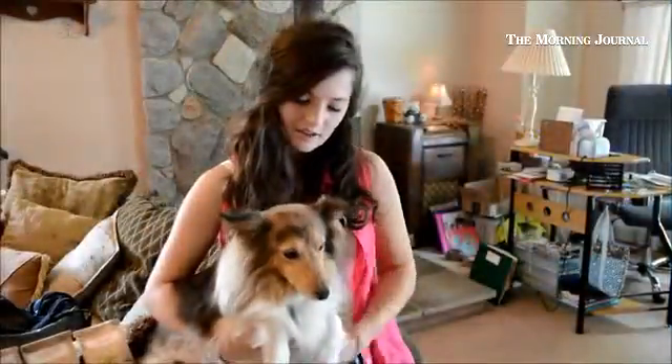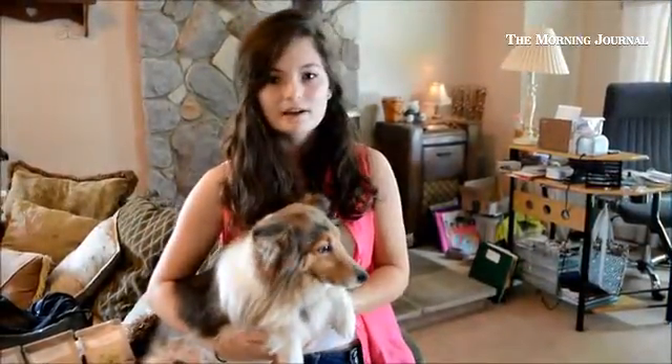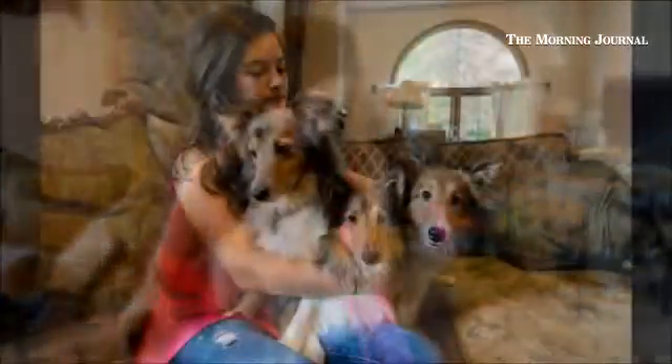And then after that, if everything is still going well, we have the dog meet you, just to make sure you like the dog and the dog likes you. And if all goes well, that's how you get to adopt one.